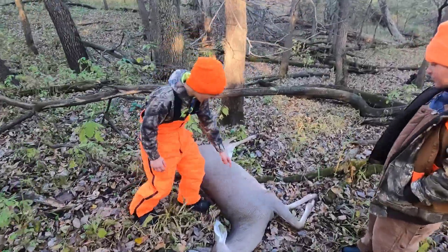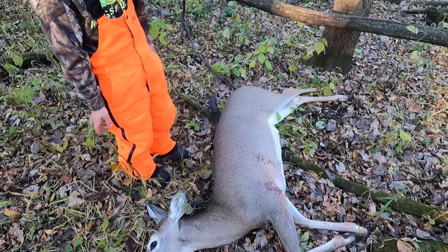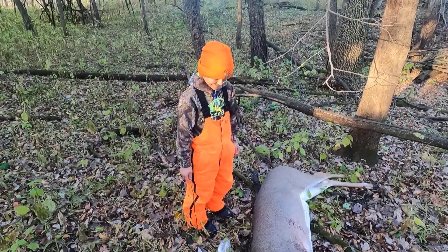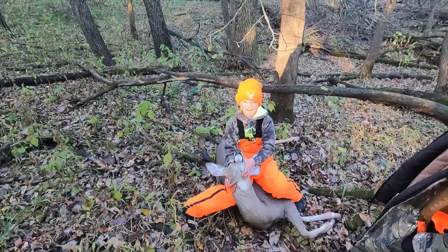Good job, dude. Got it. Nice shot. First shot — I missed it, right? I think you must have. I thought it was a big one, but no, you got the doe. Nice job, bud! How do you feel? Awesome! It's a nice big doe. That was a nice big doe.